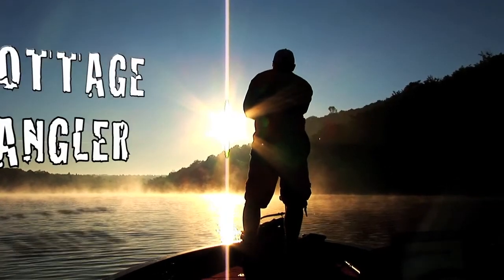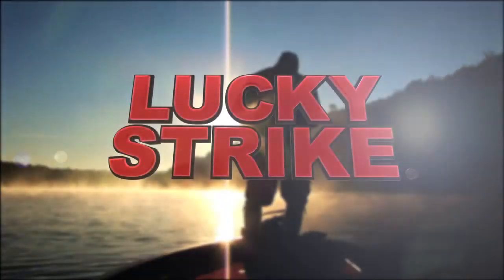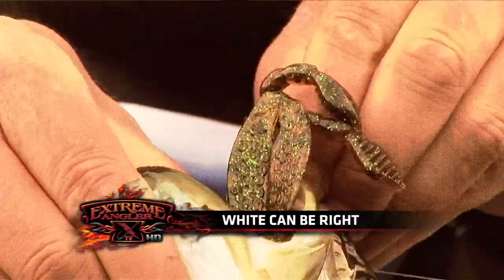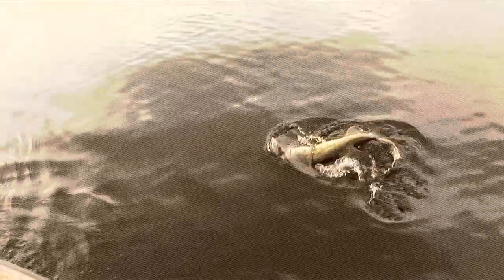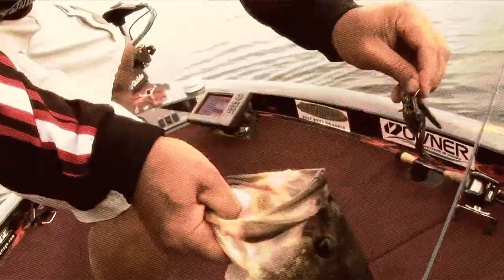And now it's time for the Cottage Angler presented by Lucky Strike. More fish fight with Lucky Strike. This week I want to touch on a subject — a question I always get asked about color. What colors do you like to use? It's all relative to the lake I'm fishing and the species, but I'm a bassaholic. I love to fish for bass.